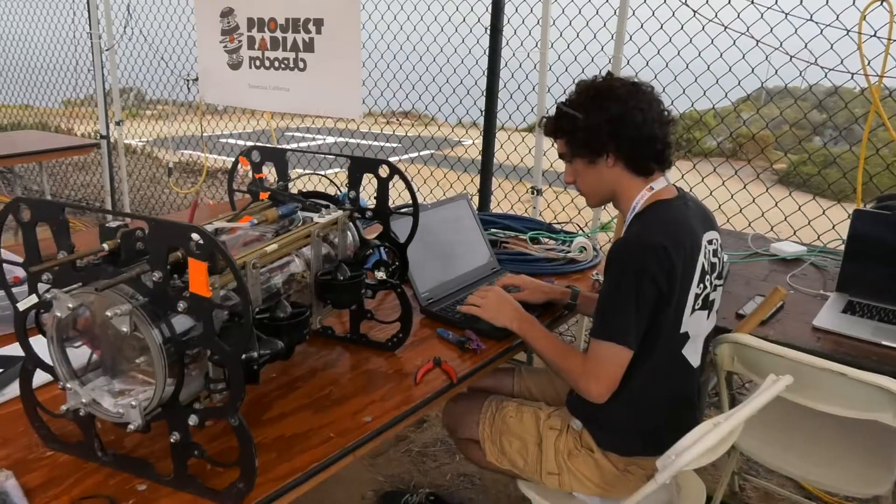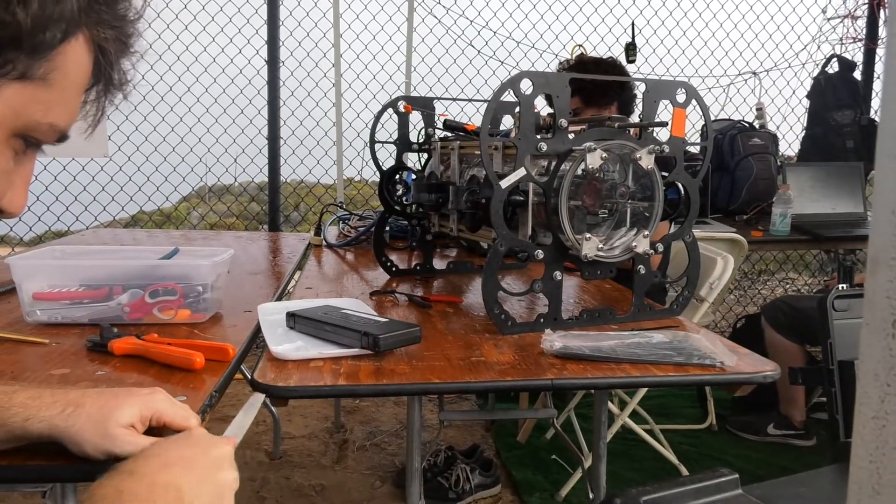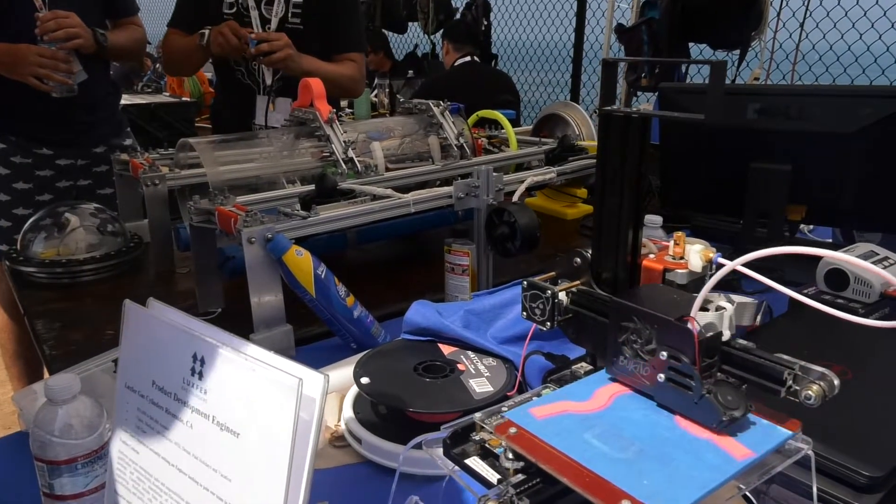We didn't have the budget to buy the T100 and T200 thrusters that everyone's using. We just used bilge pumps and built a shroud and painted them. One thing we did have a lot of access to was 3D printers, so we 3D printed everything from the brackets to the props and our sensor housings — anything we could, we CAD'd and 3D printed.